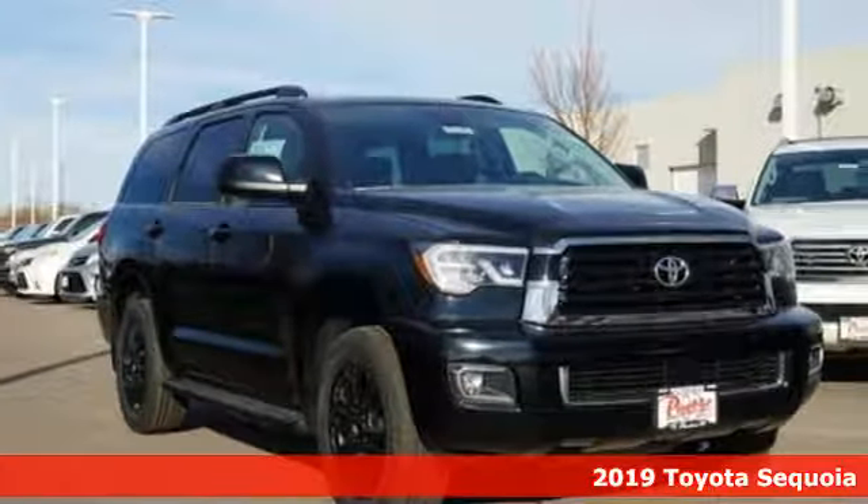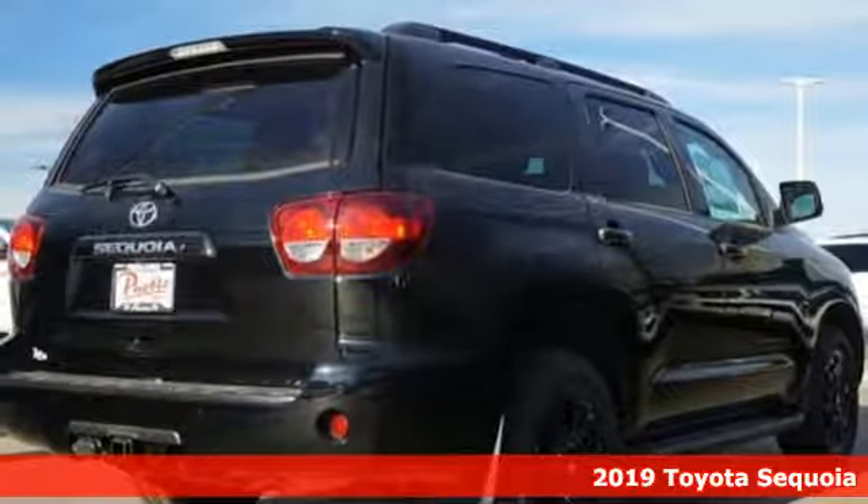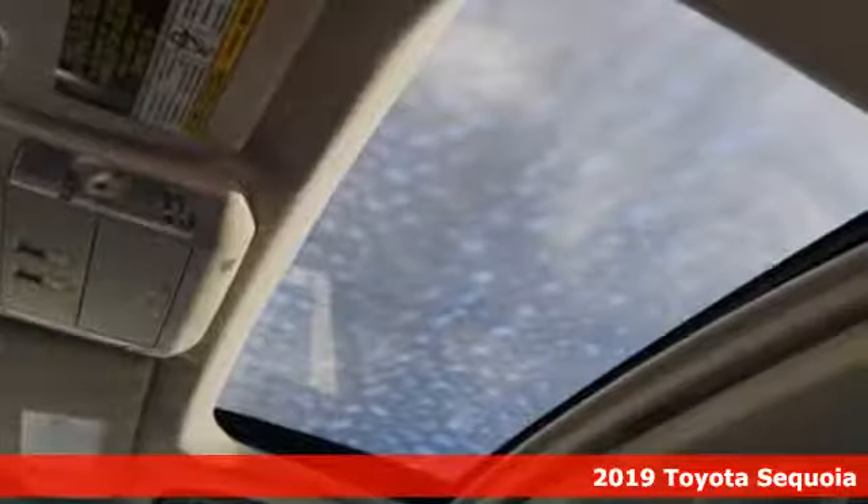It's a new 2019 Toyota Sequoia. Toyota — steered by ingenuity, driven by passion. And it comes with all the amenities you need.